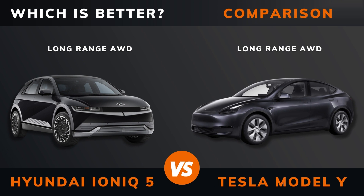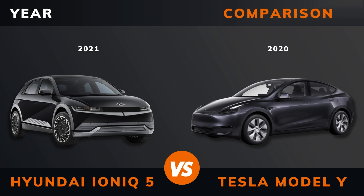IONIQ 5 long range versus Tesla Model Y long range — which is better? Stay until the end to find out. And by the way, if there are other EVs you want me to compare, please leave a comment under this video.